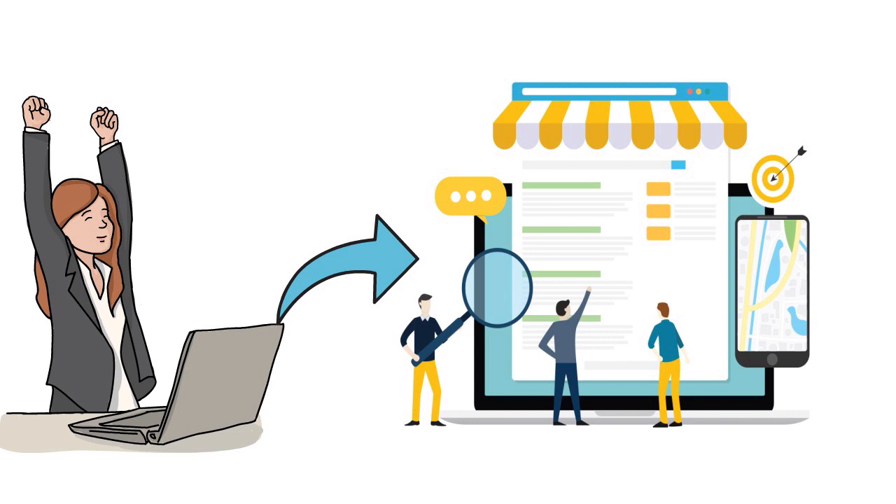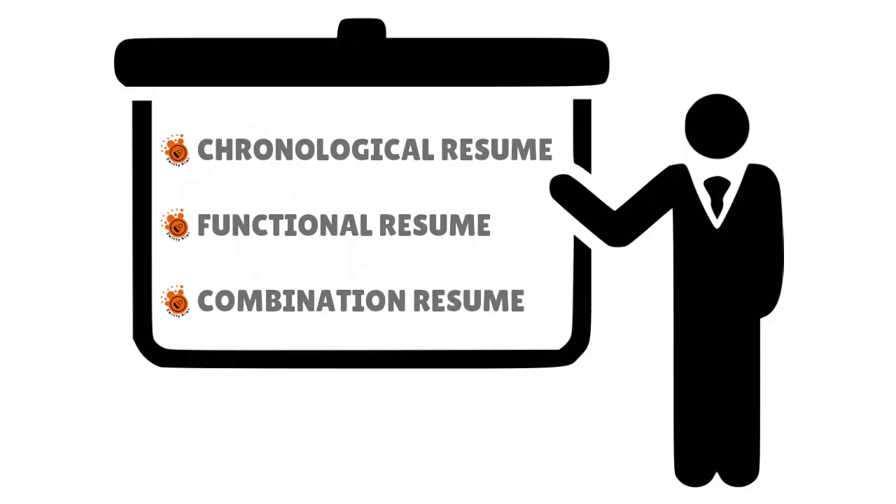Where you put work experience on a resume depends on the type. You can have a chronological resume built around the employment history section, a functional resume that puts forward your skills, accomplishments, job traits, and personal characteristics, or a combination resume — a hybrid of chronological and functional. Whatever you choose, make sure you have a solid resume.